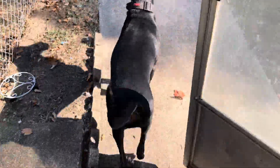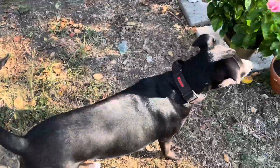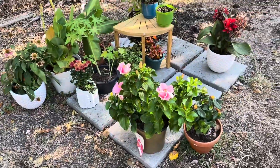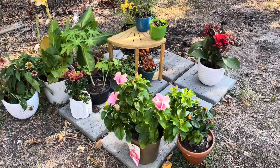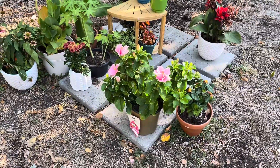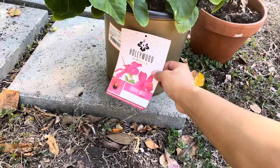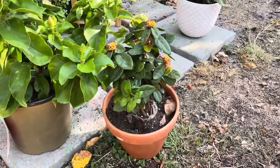Good morning, Pablo! This is my little outdoor plant area — it's very underwhelming right now and needs a lot of work. I just have these little stones here temporarily. This is actually one of my newest plants, it's a hibiscus. All of these blooms are actually new.